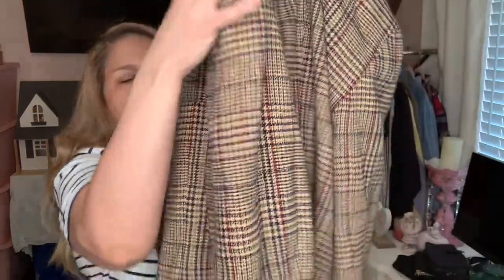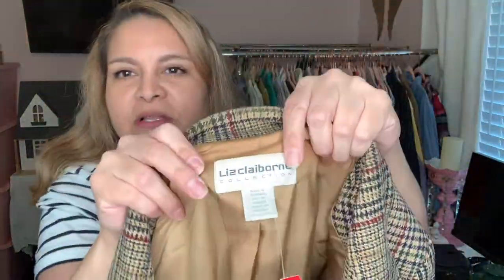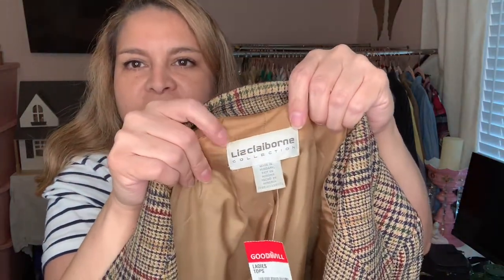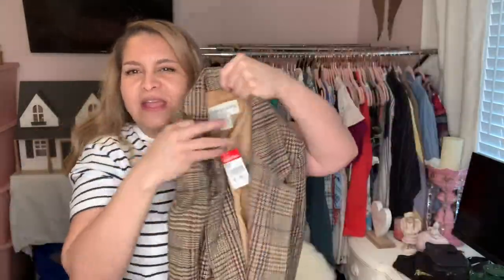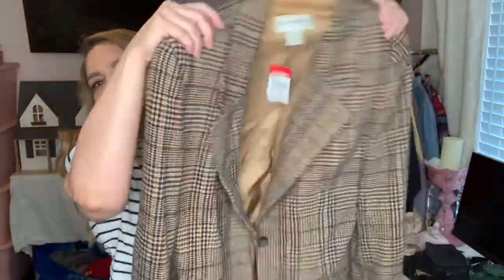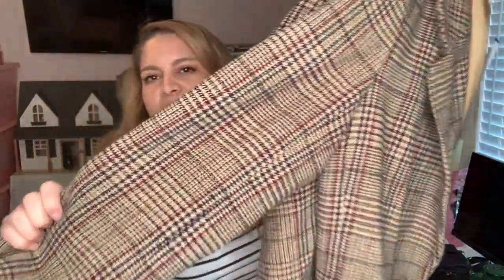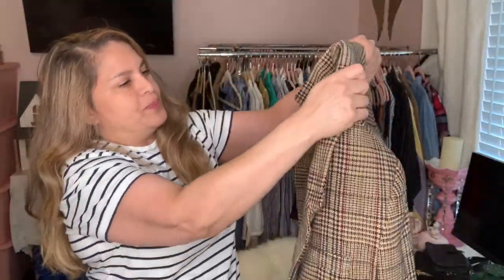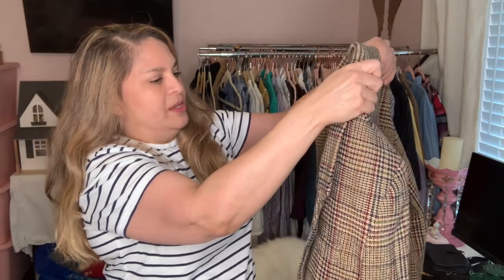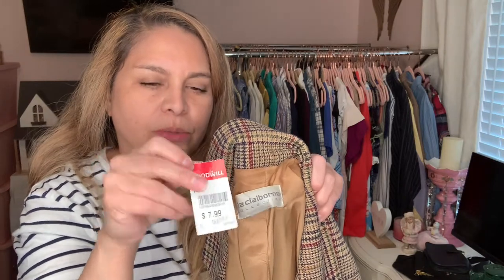This one I got for a dollar forty-nine — I had my eye on it for a while. It's an Olde Clayborne. The label area needs to be cleaned — I would dry clean this — but I just love the colors on it. I think I got it for myself because I have a similar jacket but I like the fit of this one. It's made in Hungary. Goodwill wanted $7.99 and I got it for a dollar forty-nine.